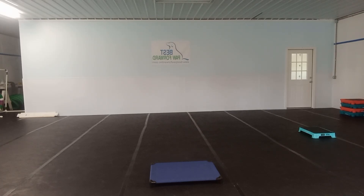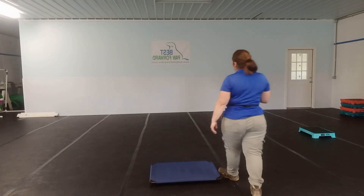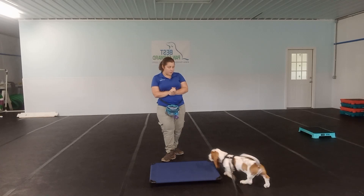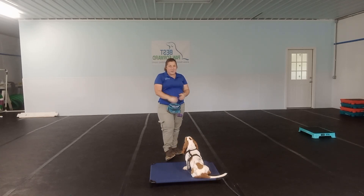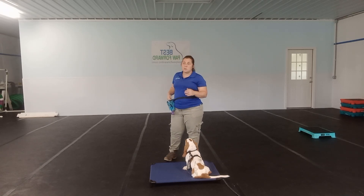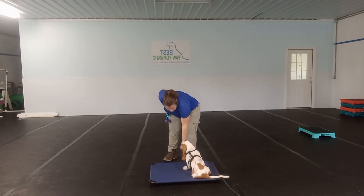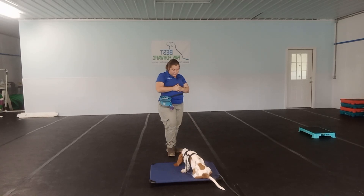Good morning everybody. My name is Gabby. I am here with Willie. This is week two of Puppy School that we are wrapping up here with Willie. So we are going to go through his weekly review and show you a little bit of what he has been working on this week at Puppy School. Puppy School is a three-week program, and each week we work on different things.